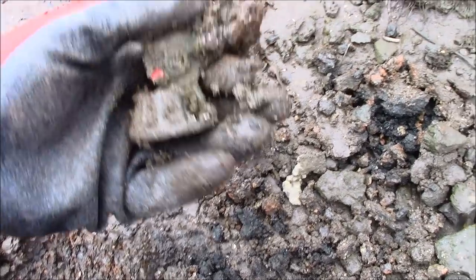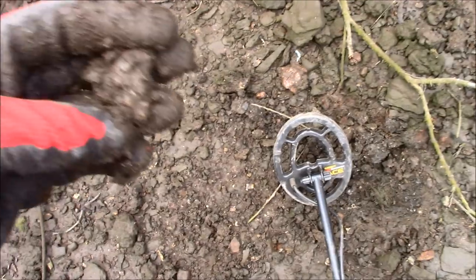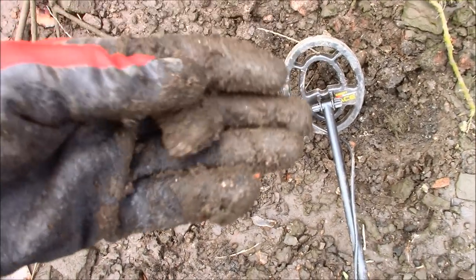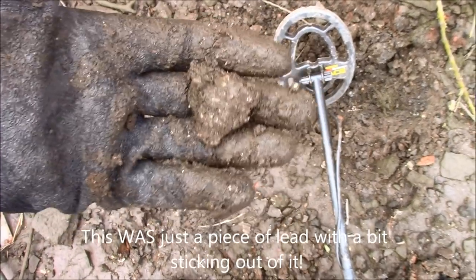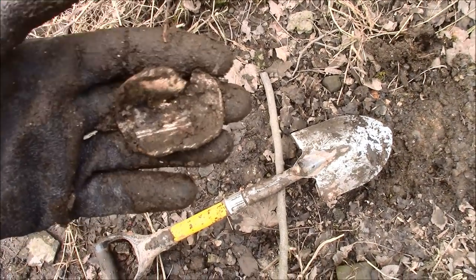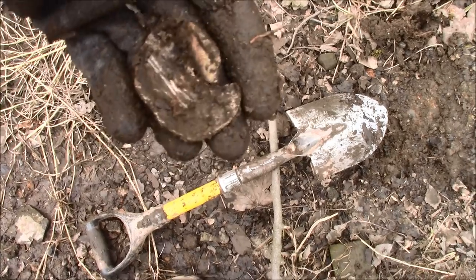And I've just broken it in half as well — look at that. This looks like just a piece of lead but it's got something sticking out of it — one for the scrubbing brush I think. This was another strong signal and another piece of scrap, this time a ruined piece of lead. It was too big to get excited about.